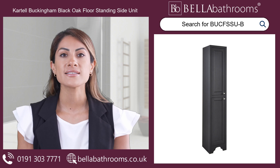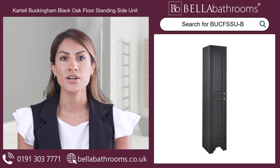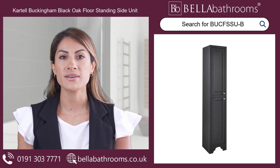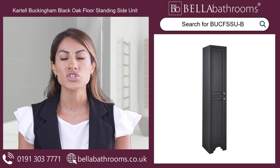Indulge in the timeless elegance of the Cartel Buckingham Black Oak Floor Standing Side Unit, a true masterpiece for your period bathroom. This exquisite piece of bathroom furniture boasts a stunning, high-quality black oak finish that exudes sophistication and charm.